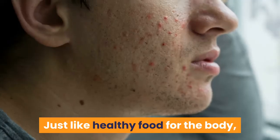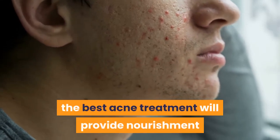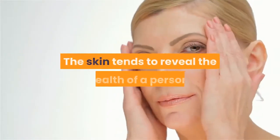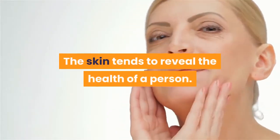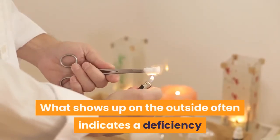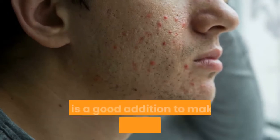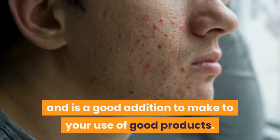Just like healthy food for the body, the best acne treatment will provide nourishment and nutrition directly to the skin. The skin tends to reveal the health of a person. What shows up on the outside often indicates a deficiency or need on the inside. Getting a healthy diet can help you overcome your acne and is a good addition to your use of good products.